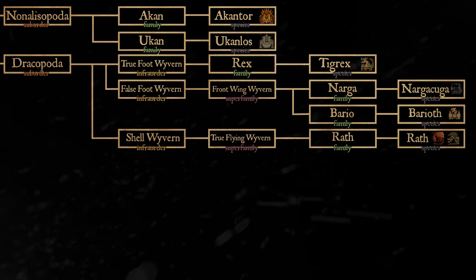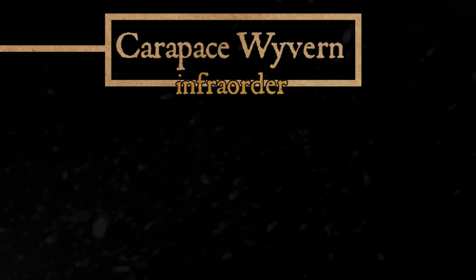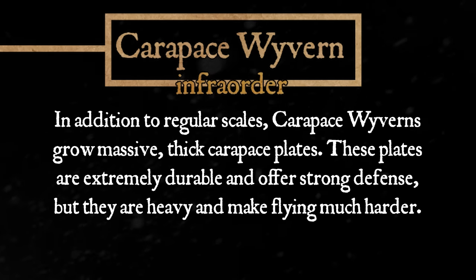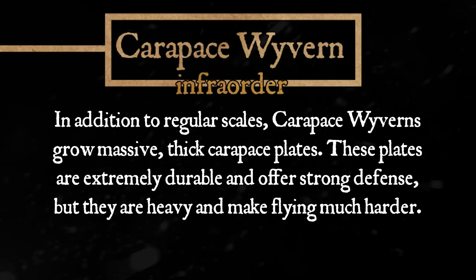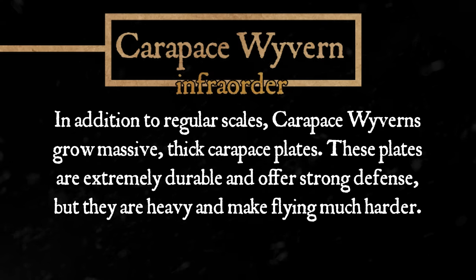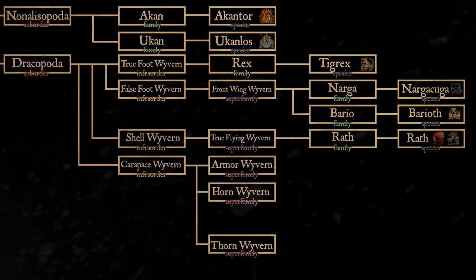While the Shell Wyverns evolved shells that balanced light weight against being sturdy, another infraorder went all in on protective armor: the Carapace Wyverns. These Flying Wyverns are defined by being entirely covered in thick, heavy carapace armor that can deflect even the fiercest attacker. As a result, these creatures tend to be among the heaviest Wyverns, making them fairly inept at long-distance flight. Some compensate for this through digging. Carapace Wyverns can be further separated into three superfamilies: Armor Wyvern, Horn Wyvern, and Thorn Wyvern.